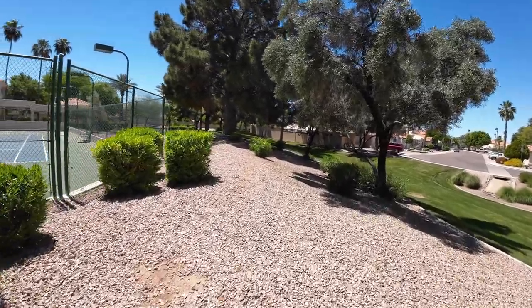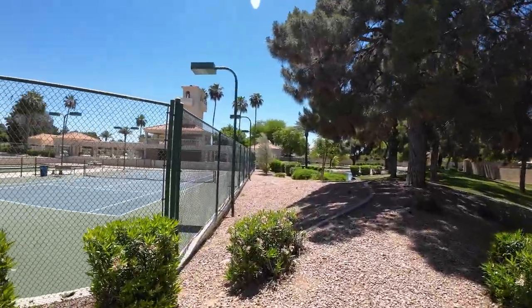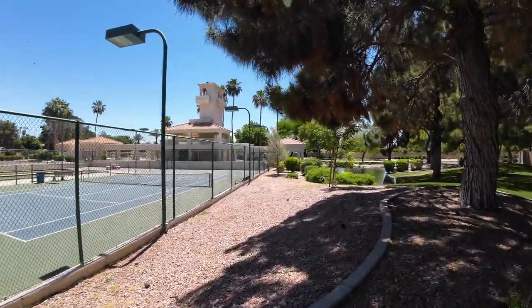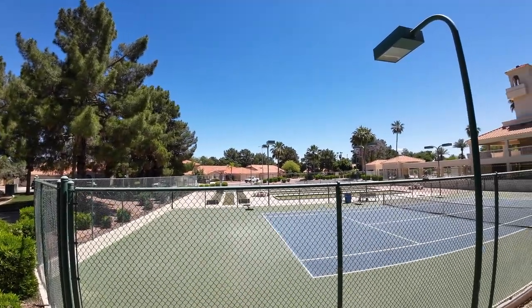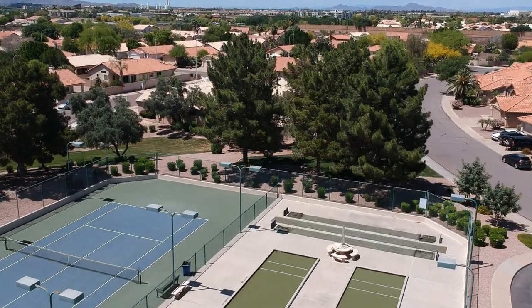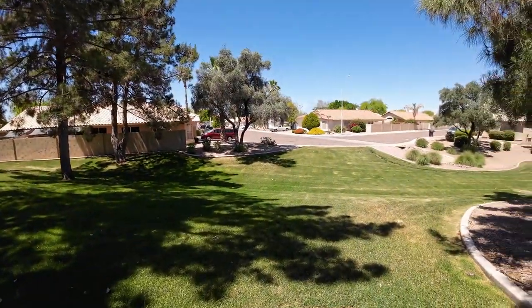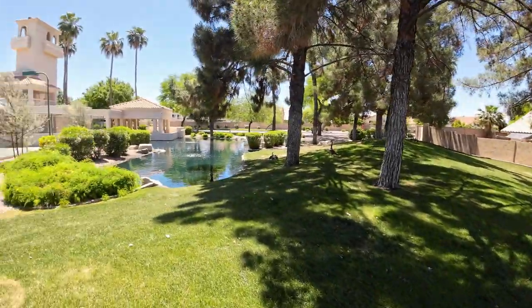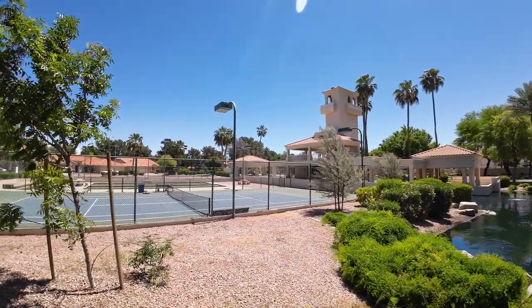I want to walk around so you get a bird's-eye view of the community area. There are the tennis courts and a little pond over here. If you really listen, you can hear a little bit of highway traffic — it's very slight, almost like white noise. It's pretty quiet, with residential right behind me. There's a little sitting area, a cool tower, and some palm trees. Walking across the street from the community center, there's a pond and a waterfall right over there.